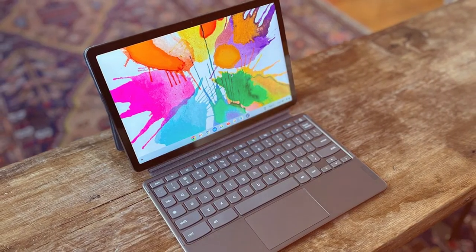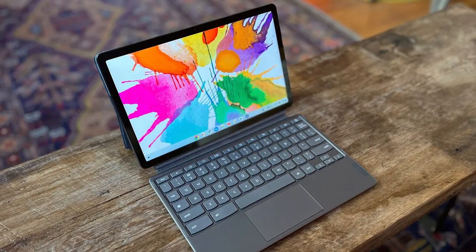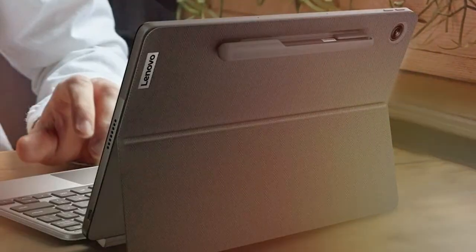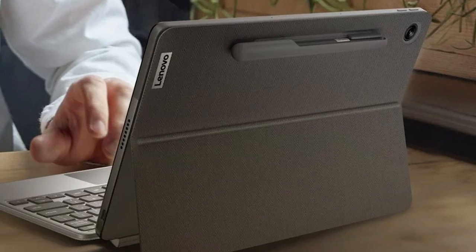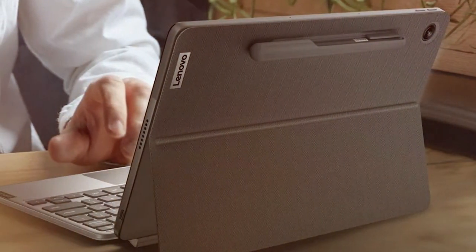At its core, the IdeaPad Duet 3 is powered by a capable Intel Celeron processor, which ensures smooth and efficient performance for everyday tasks. Its 10.1-inch touchscreen display offers vivid visuals and responsive touch capabilities, making it perfect for both work and entertainment.